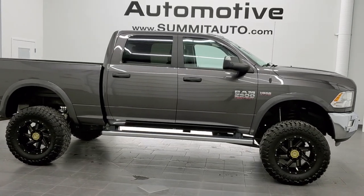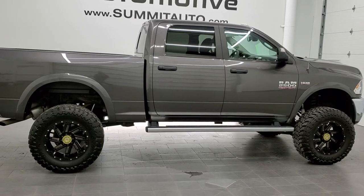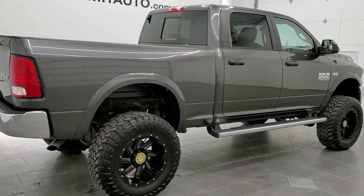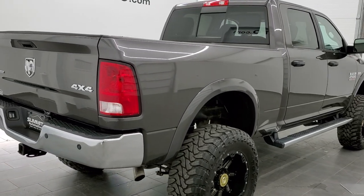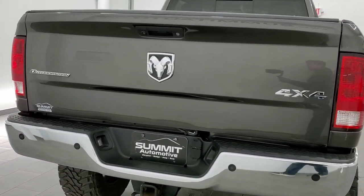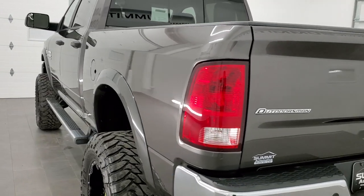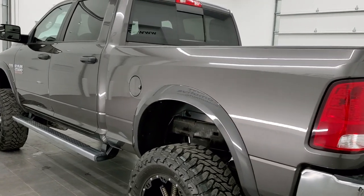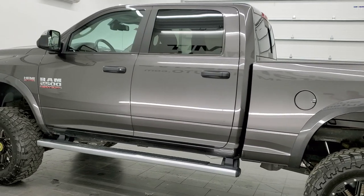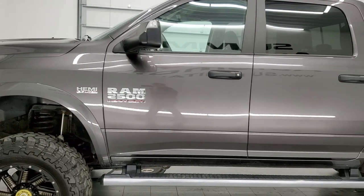This is stock number 11297. We are here at Summit Automotive in Fond du Lac, Wisconsin, your new and used Ram and heavy-duty truck headquarters. Today we are checking out this super clean 2016 Ram 2500 Crew Cab Short Box Outdoorsman. This vehicle has a 5.7 liter V8 Hemi motor. It has been fully safetyed and inspected by our service shop, with a fresh oil and filter change. All the fluids have been checked and topped off, and this truck is 100% ready to go.